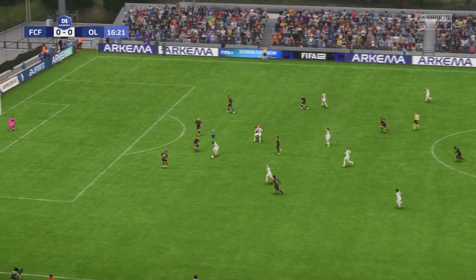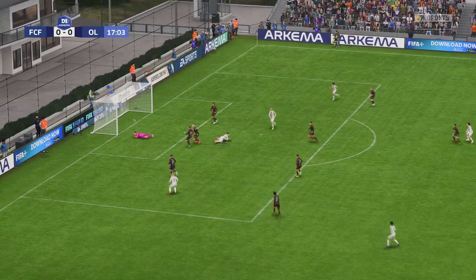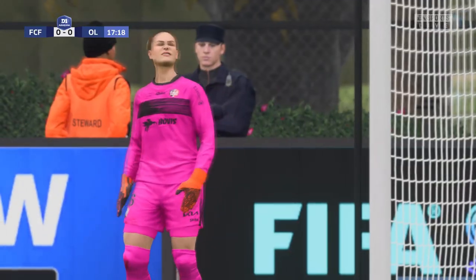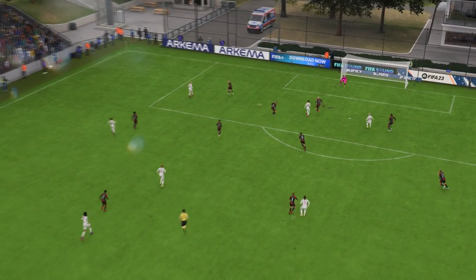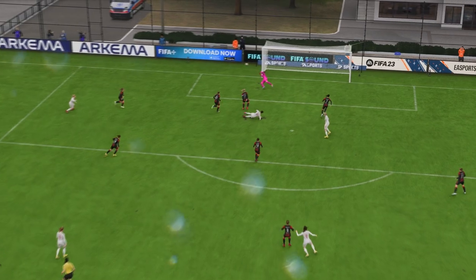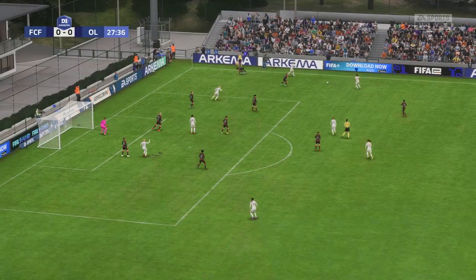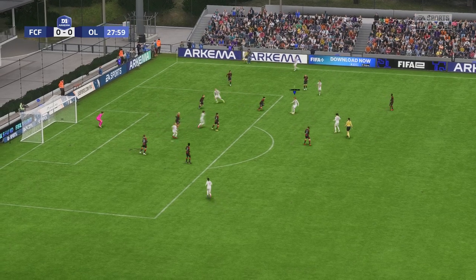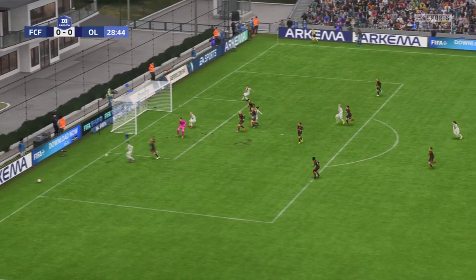Good pressure to win the ball back high up the pitch. Real chance — and a wonderful diving save to deny the opportunity. They're moving the ball neatly enough, just looking for that decisive pass. She was up to the task.